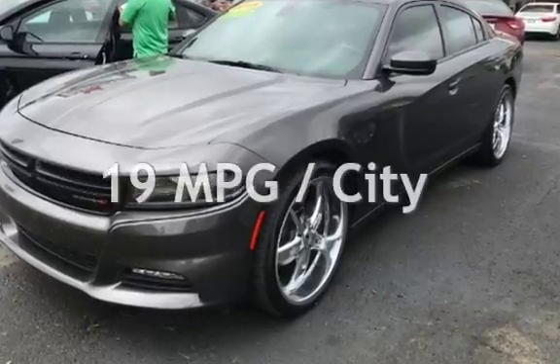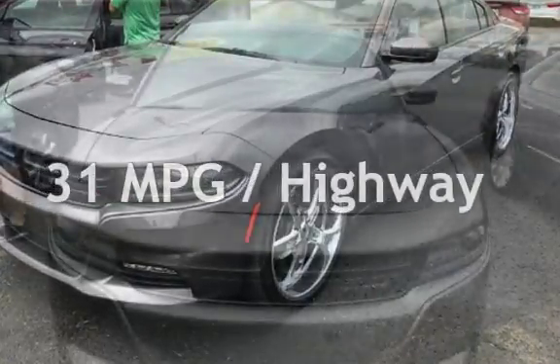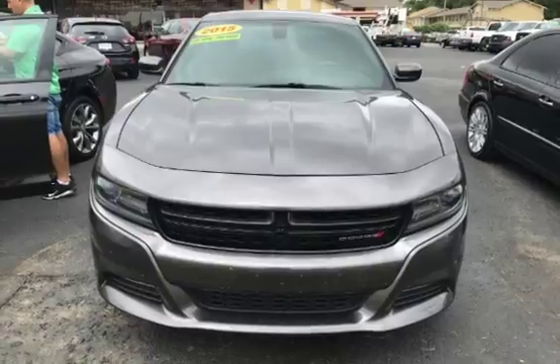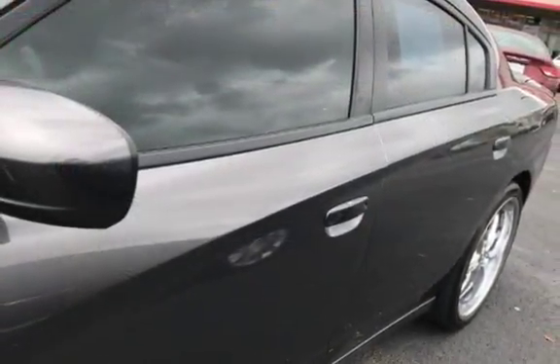Estimated fuel economy for this vehicle is 19 miles per gallon in the city and 31 miles per gallon on the highway. This four-door sedan has a six-cylinder, 3.6-liter V6 engine, with rear-wheel drive and an automatic transmission.